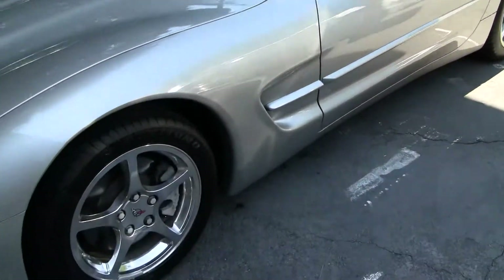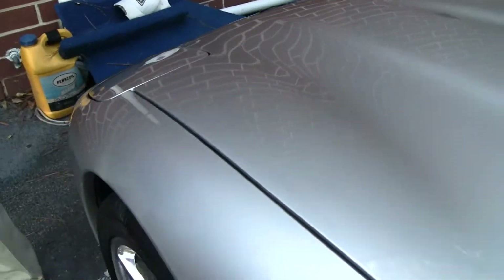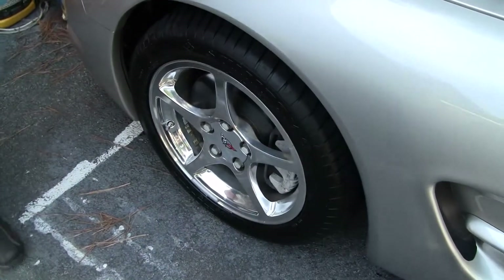This car has 51,000 miles on it. Paint condition I would probably call a 7 — overall in very good shape. Our wheels are in good shape, chrome, in great shape.